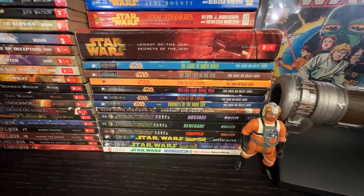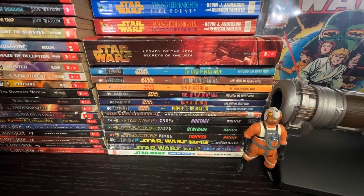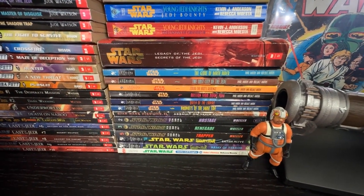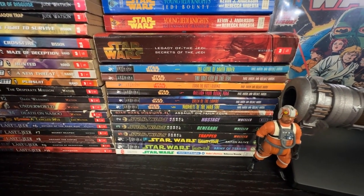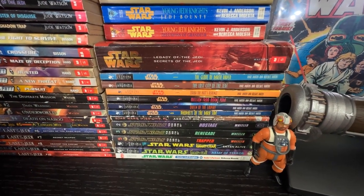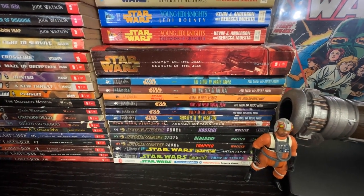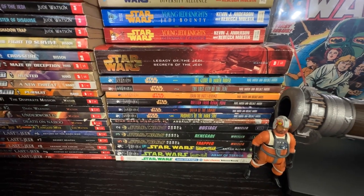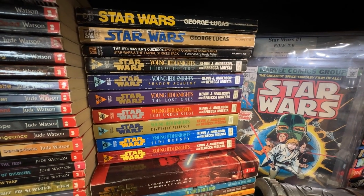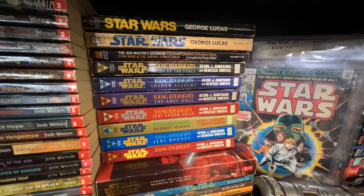I have all six books in the Jedi Prince series, one book in the Star Wars Mission series, three books in the Rebel Force series, two books in Galaxy of Fear, and one book in Junior Jedi Knights. Galaxy of Fear and Junior Jedi Knights have been the hardest to find — I'll have to buy those on eBay. I have my Young Jedi Knights books — still missing quite a few but I have Heirs of the Force, Shadow Academy, The Lost Ones, Jedi Under Siege, Diversity Alliance, Jedi Bounty, and Illusions of Grandeur.